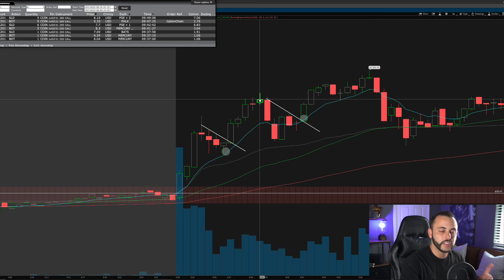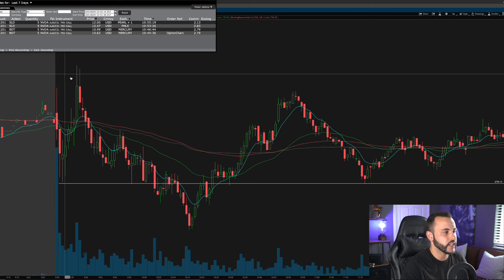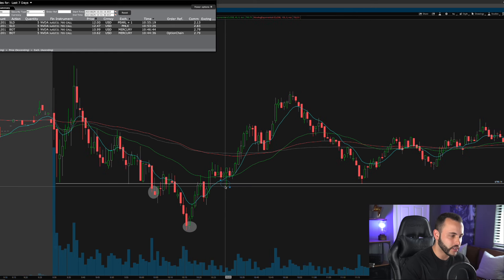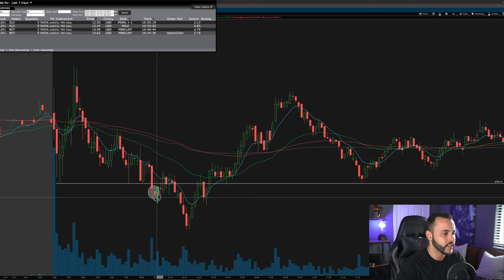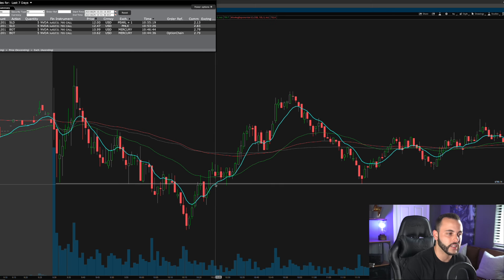Now let's jump into the Nvidia winner — my biggest winner of the day. Here is the one-minute chart on Nvidia. I got into pretty big size here because I was very confident. What caught my eye first was an inverse head and shoulders forming intraday — a reversal pattern near support. I started watching Nvidia very closely after seeing that inverse head and shoulders. The Nasdaq was also looking great at the time.